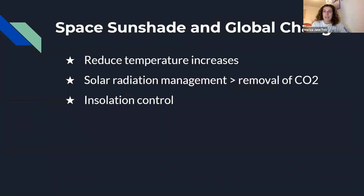Space Sunshade has the potential to reduce temperature increases caused by greenhouse gas emissions. The goal is to reduce or divert solar radiation before it reaches the Earth, using reflective surfaces or a cloud. Solar radiation management is a process that can reduce radiation much faster than the process of removing CO2. A 1.7 percent decrease in solar insolation at L1 would decrease the global surface temperature and produce outstanding impacts on our climate change journey.